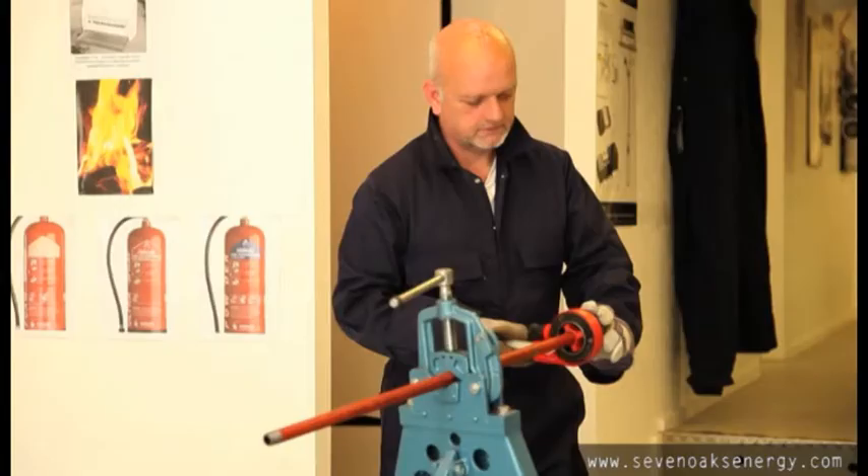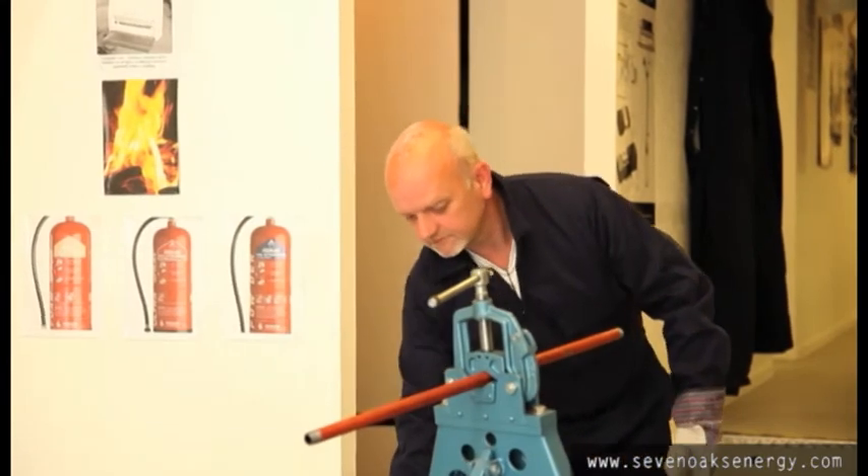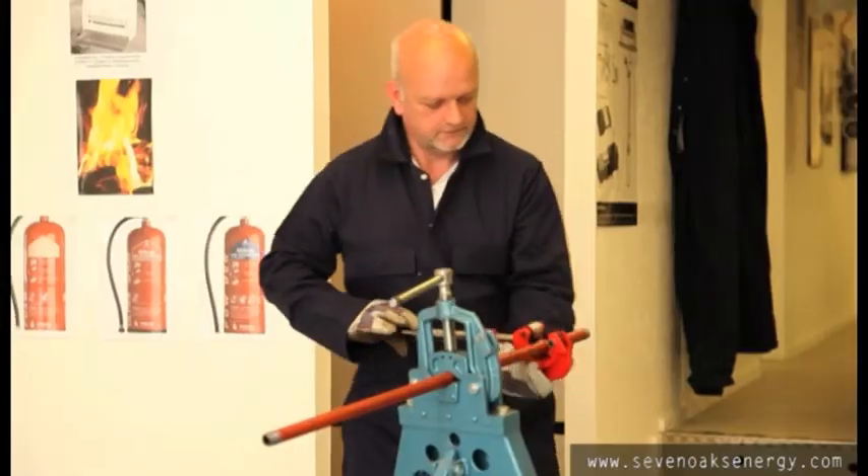Low carbon steel is a material used in the plumbing industry. Students at Sevenoaks Energy Academy learn all the skills associated with bending and jointing this material during their course.